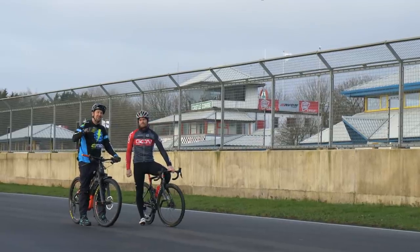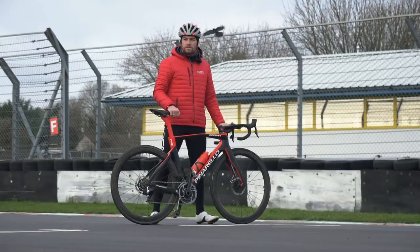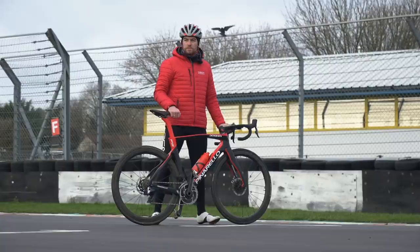For today's challenge, I've invited none other than GTN's powerhouse, Chris Opie. The guy is an absolute machine on a bike — six UCI victories, a 20-year career racing bikes, and a sprint specialist.